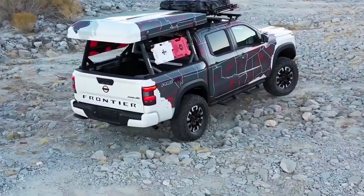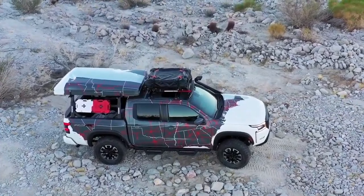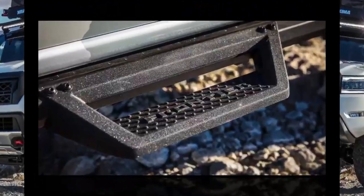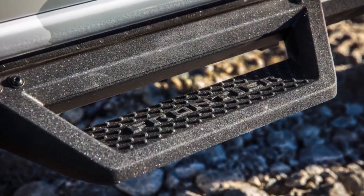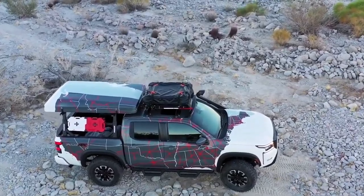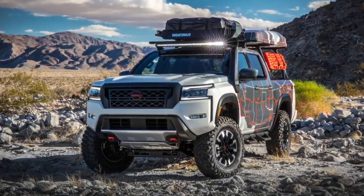Customers have responded to this rugged design. The all-new Frontier is off to a highly successful start, with strong initial sales and demand exceeding company expectations. Sales during the first three months of availability increased 115% over the prior year, with segment share up more than six points.